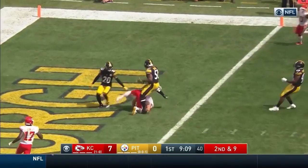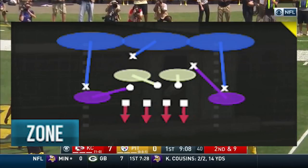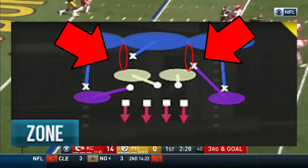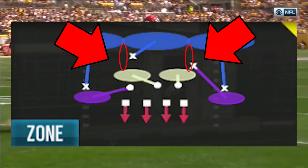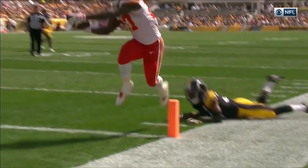What is the seam? It's mostly connected to Cover 3. The seam is an area of the zone above the linebackers but in between the safeties and the corners — so it's kind of like a soft, tender spot in the zone that's mostly open when you run a conventional Cover 3.